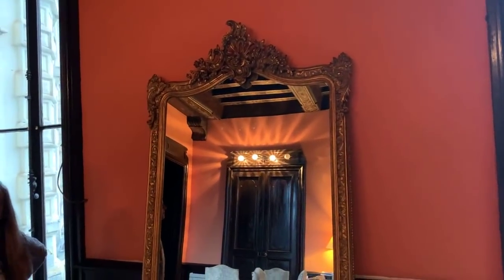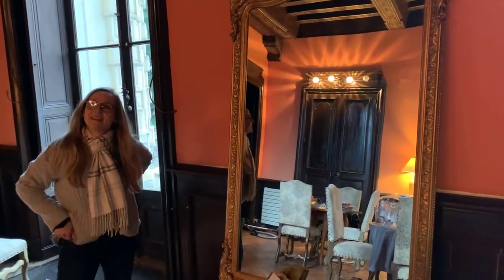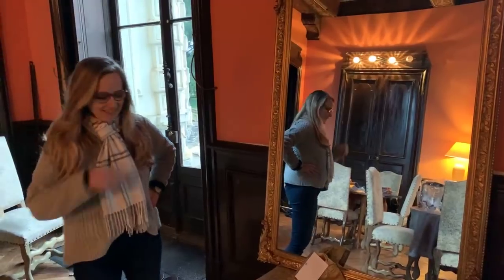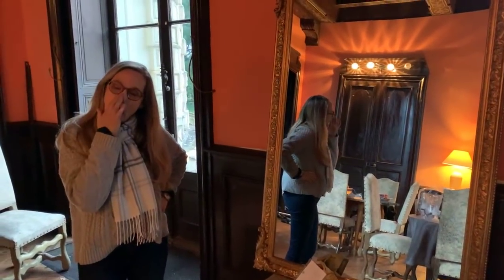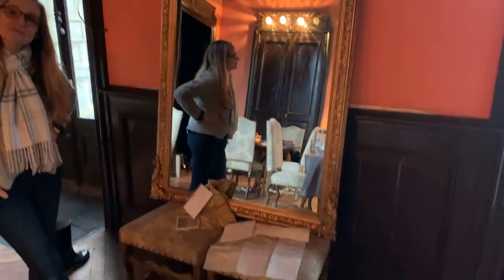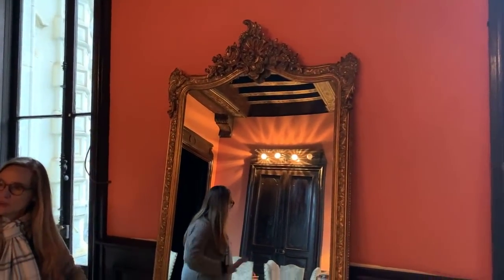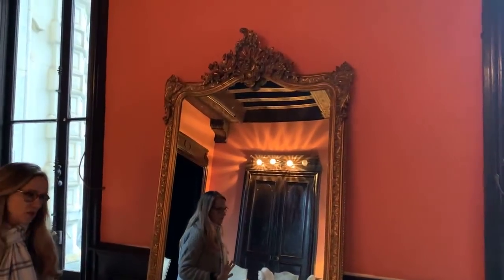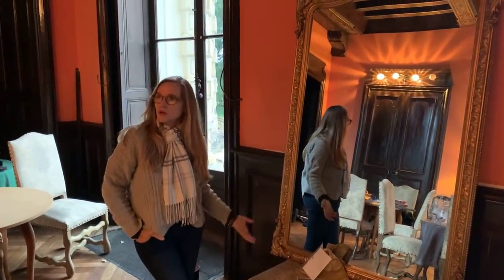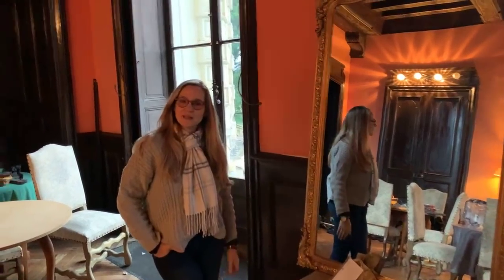Leslie said we should really get a mirror, and I'm a bit of a pragmatist - we're trying to have room for students, so I'm like we need beds, we need an oven. I don't mind spending money on that stuff. But then once the mirror got here I'm like, you know, 300 bucks - that's a pretty cool mirror. There's very little that feels dining-roomy in here right now.